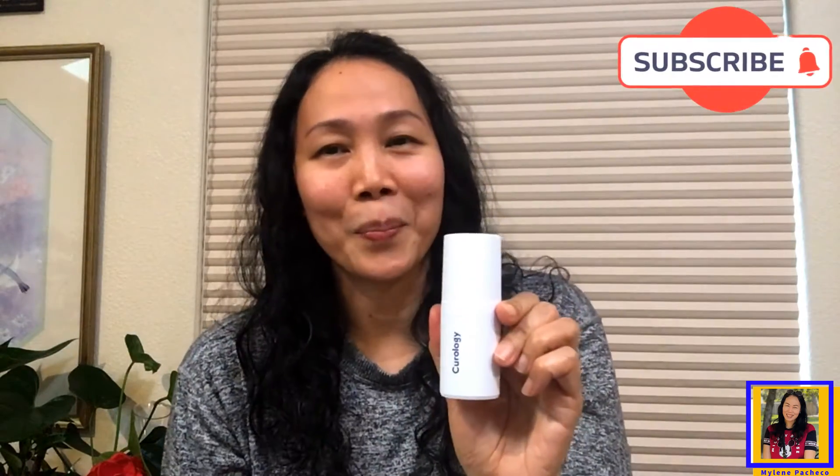So ladies and gentlemen, this is not sponsored. As an appreciation of this wonderful product, I want to share with you — try Curology. It's a custom bottle that is made for your skin's unique needs. For your free trial, it comes with a cleanser and moisturizer together with your custom bottle.